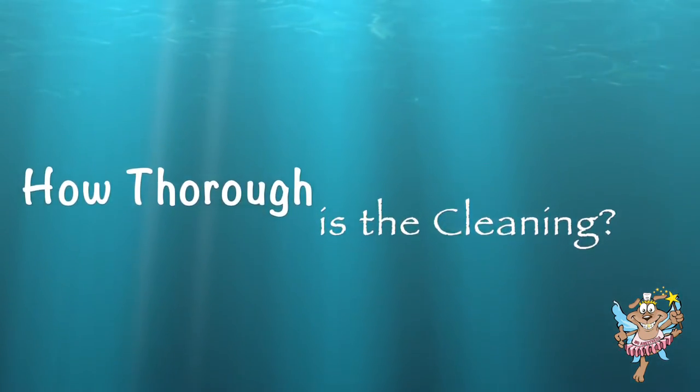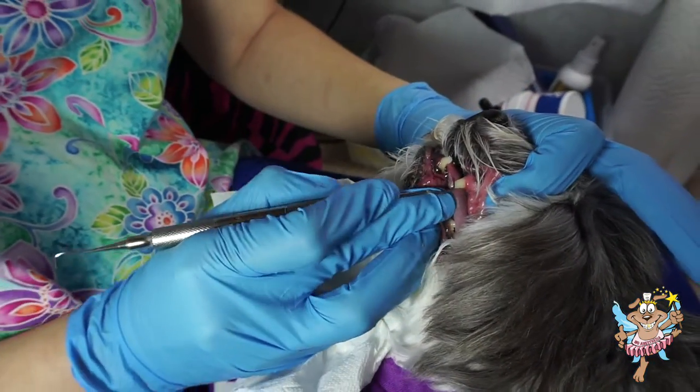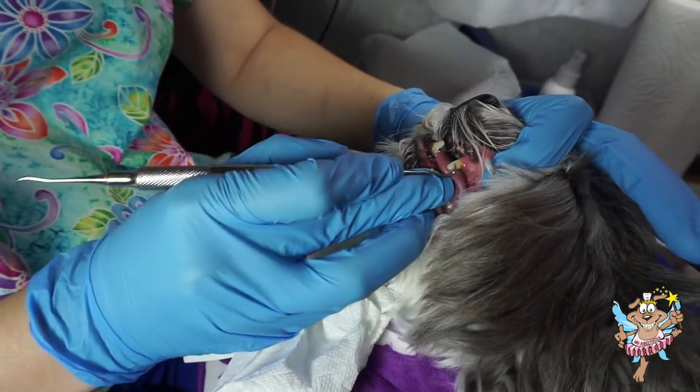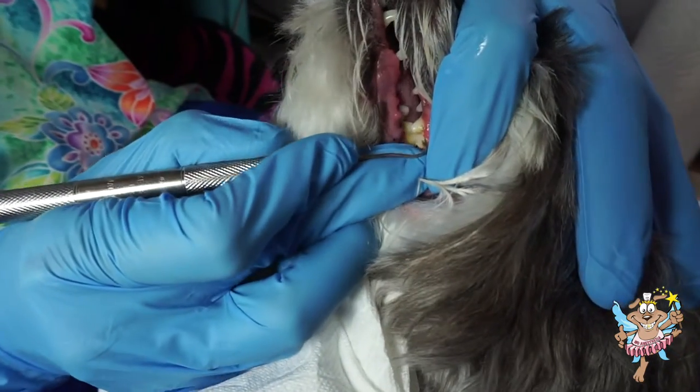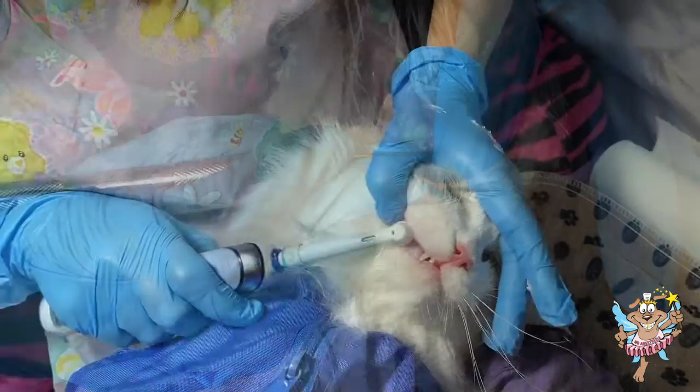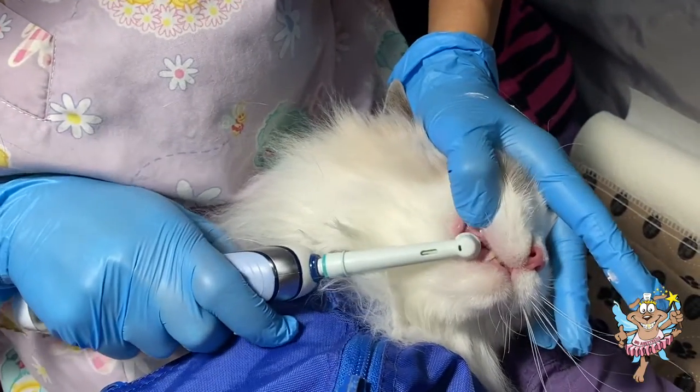How thorough is the cleaning? Once the dog or cat is settled in, we proceed slowly and gently. We are able to give pets' teeth an in-depth cleaning including below the gum line without using anesthesia. After a complete and thorough cleaning, we polish their teeth.